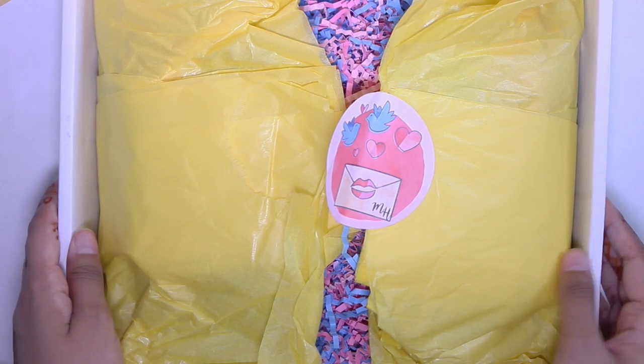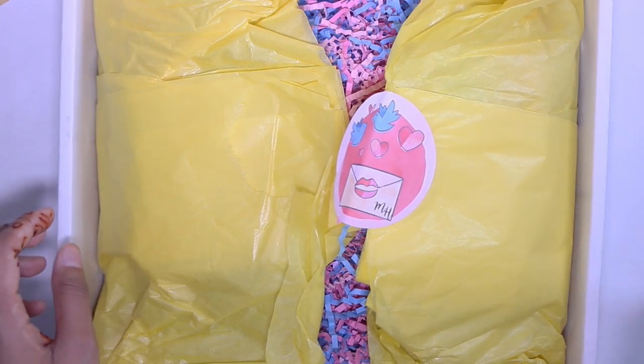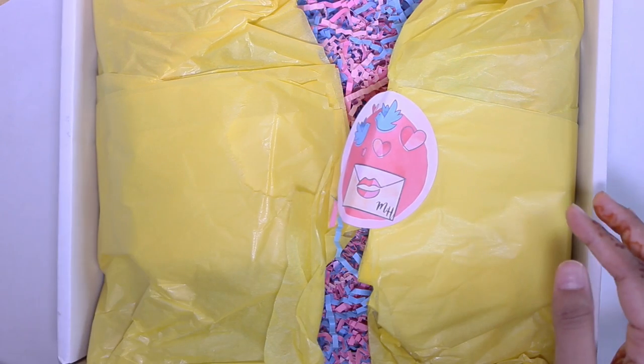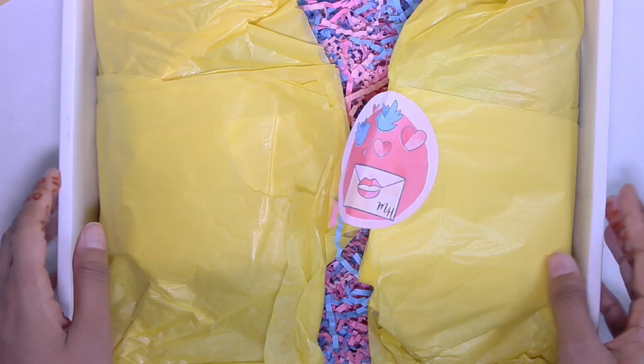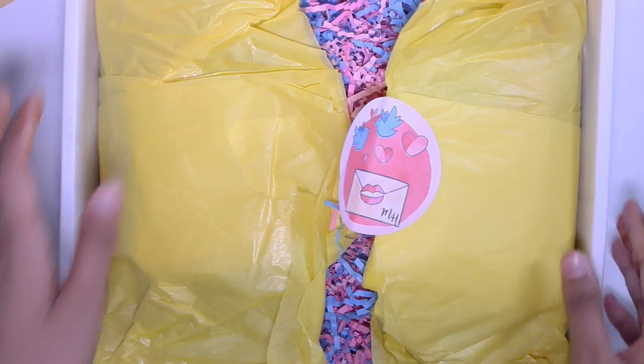I saw an unboxing of the June one and I was really intrigued, so I picked up the July one. After I opened this I actually just ordered the August one. The July one is no longer available, but you can go on their Etsy shop and get the August one, which looks really really pretty as well.